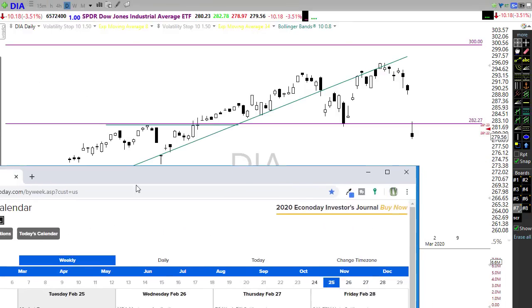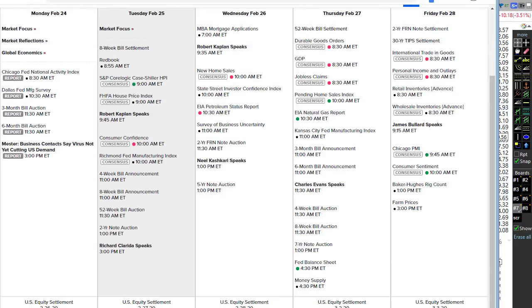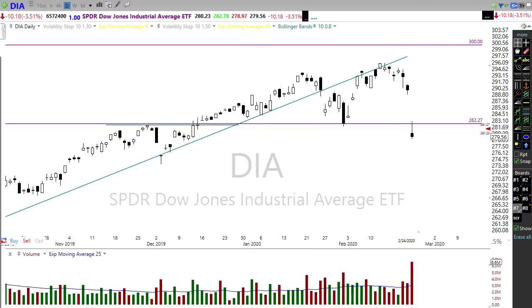Let's take a look at our economic calendar for today. We have the S&P CoreLogic coming out at 9 o'clock — probably not going to be a big market mover. We're going to be more focused on virus and earnings events this morning. Keep in mind we have a Fed speaker at 9:45, and then probably the bigger number today at 10 o'clock Eastern is consumer confidence. It'll be interesting to see whether consumer confidence is starting to be affected by concerns of the virus. Then we have another Fed speaker at 3 PM today.